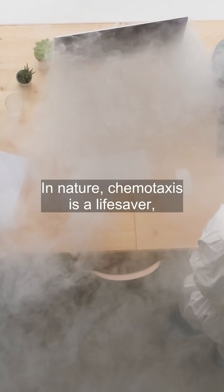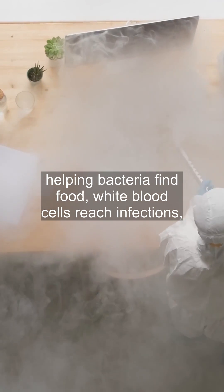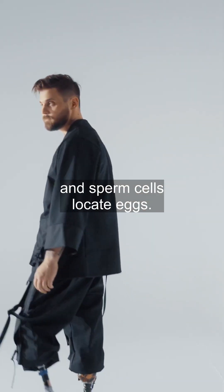In nature, chemotaxis is a lifesaver, helping bacteria find food, white blood cells reach infections, and sperm cells locate eggs.